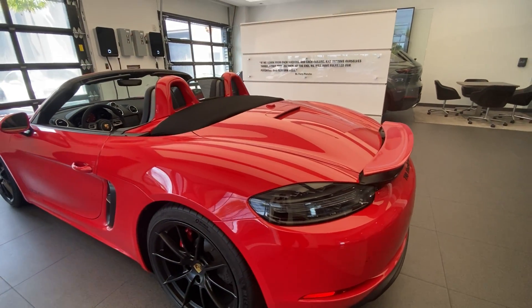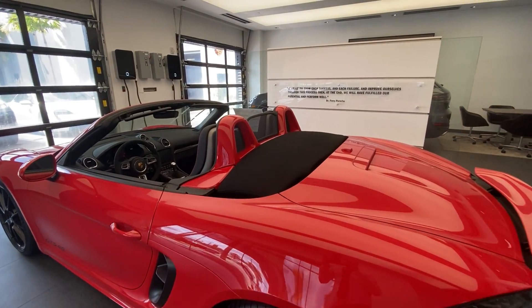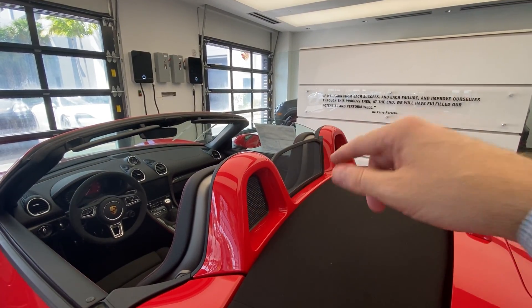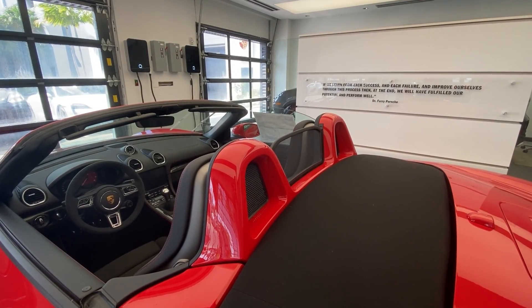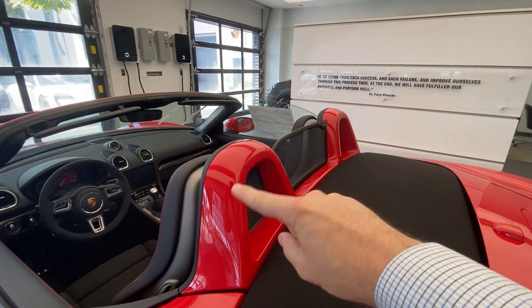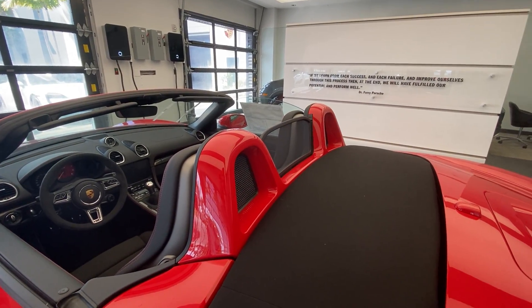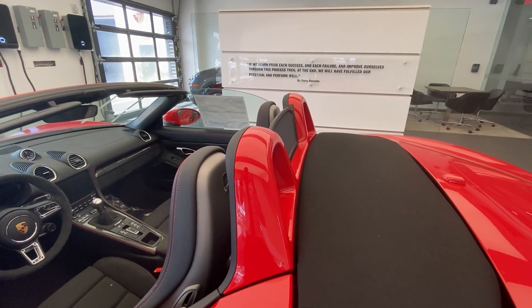An extra on this specific car is the roll bars — the supplemental roof bars on the back — finished in the exterior color, Guards Red. Normally this panel would be painted in the standard black color, but in this case it was painted by Porsche in the Guards Red finish.